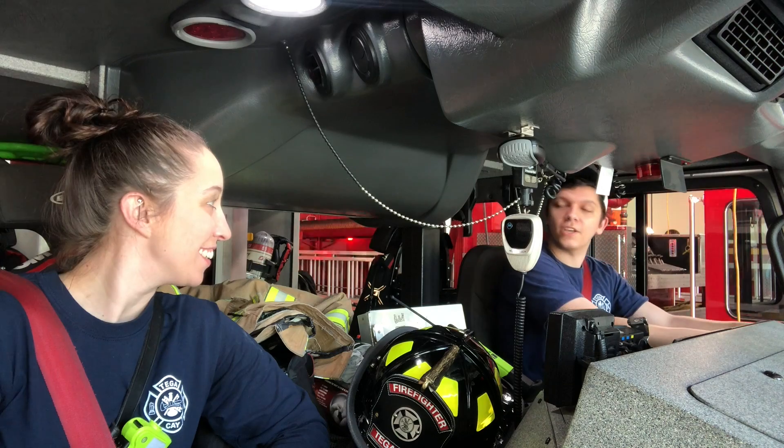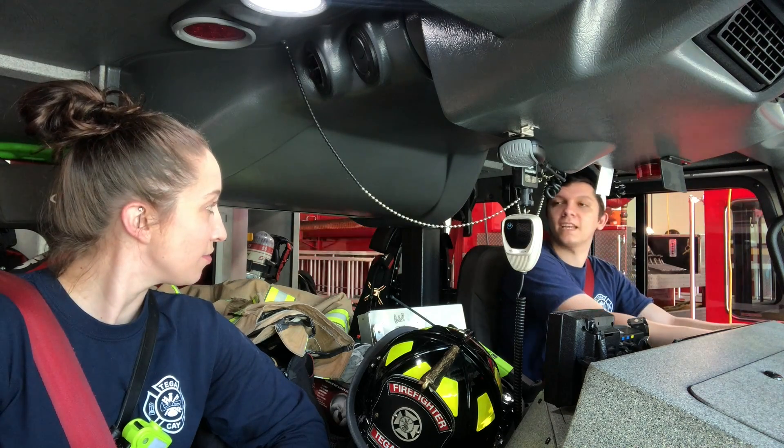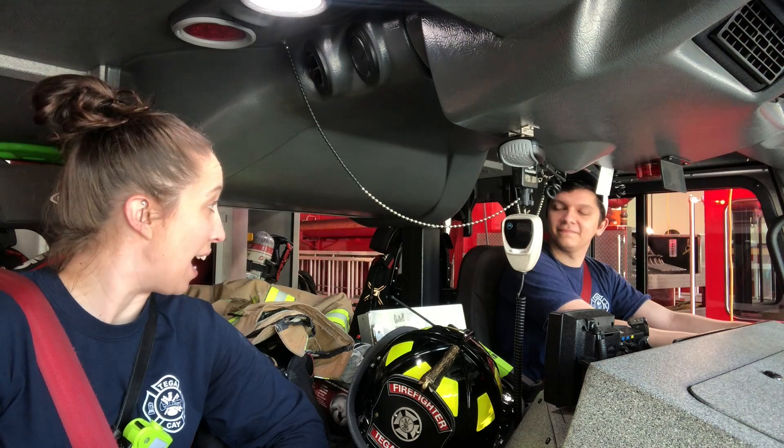Crystal, we're on scene. We have an emergency call. You're right, Stan. What type of PPE should we wear? Well, we have a sick patient, so I think the emergency medical technician PPE is what we should wear. I agree. We should get our gloves, masks, and goggles.